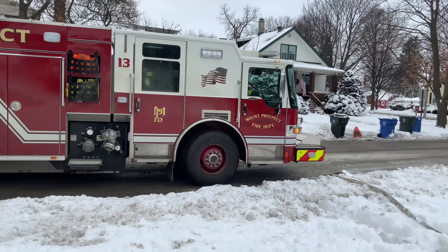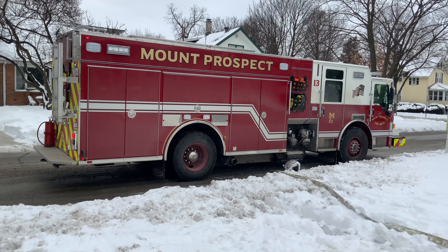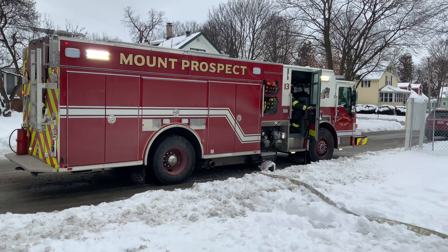Hello, I'm Tim Cassidy. I'm the Battalion Chief of Training and Safety for the Mount Prospect Fire Department, here today to describe to you an exercise that we conducted recently.